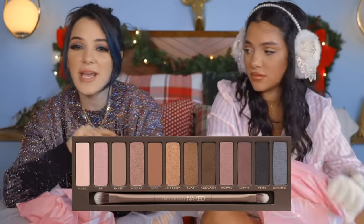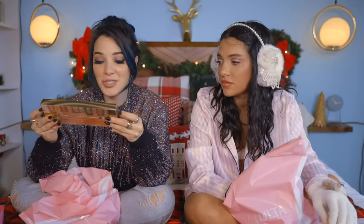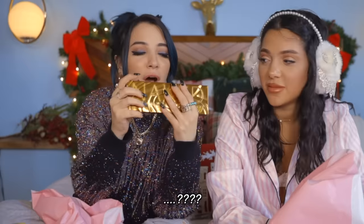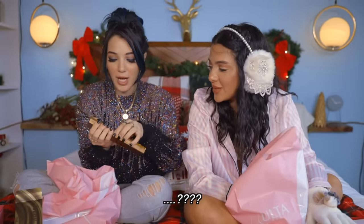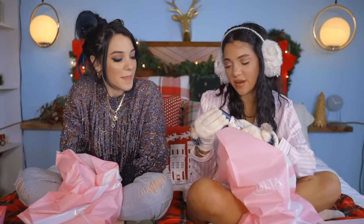Urban Decay obviously has the Naked palette, Naked 2 palette, the Cherry palette. This is their new one called Honey. Lately I've been having some guests at my house that are having digestional issues because the bathroom is always smelling like poop.